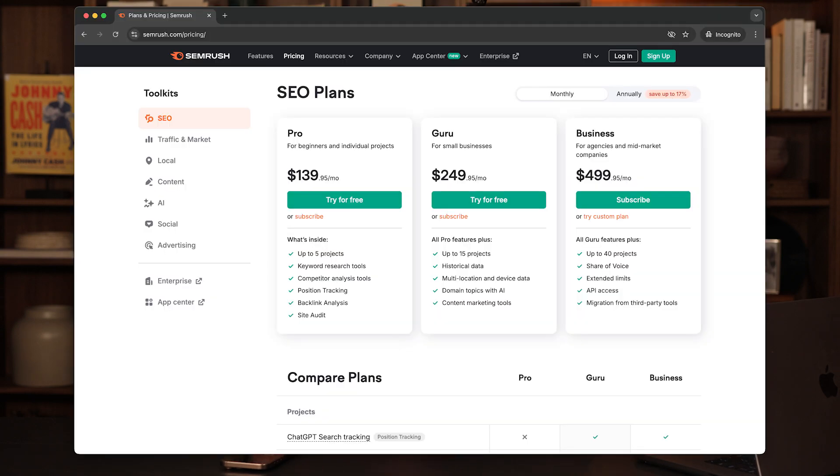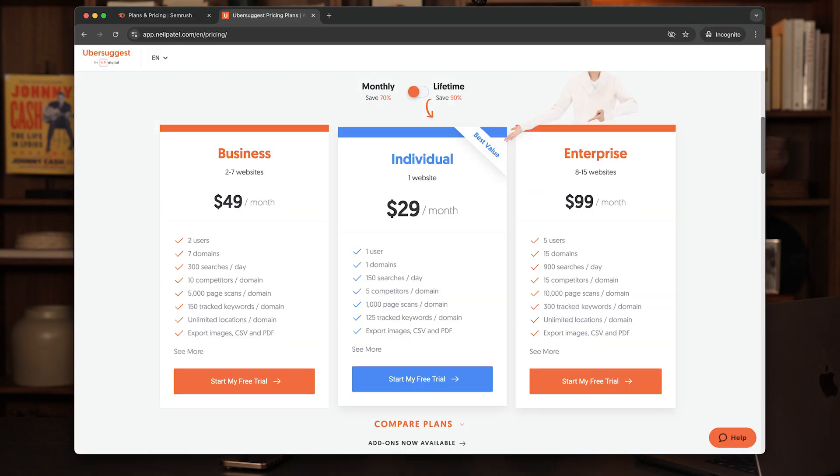The one I use clocks in at $139 a month, while the cheapest option I've found comes to $29 a month. I actually did a shootout comparing some of the most popular research tools, which you can watch here.